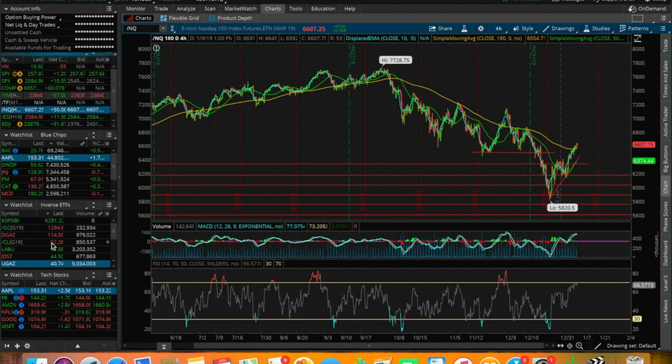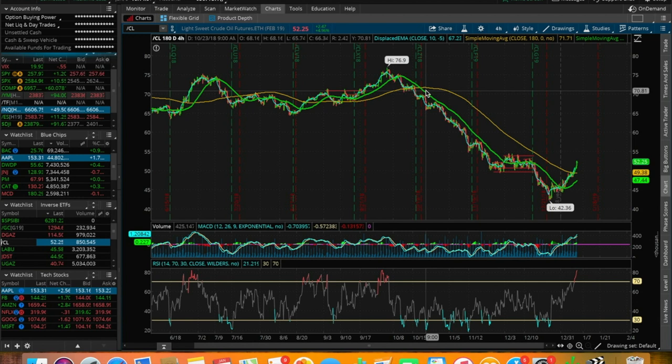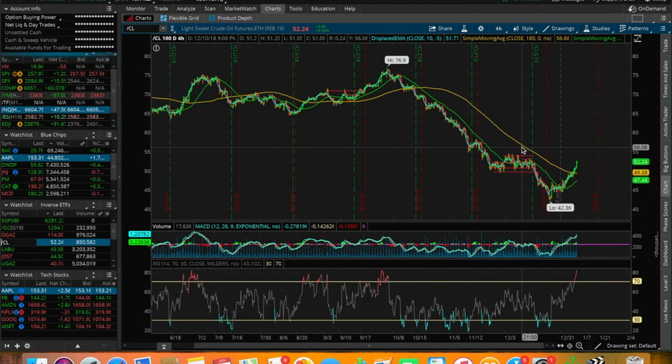What did I trade today? I traded UWT, which is one of the ETFs I called out in yesterday's video. A bunch of you guys in the Discord group chat today actually benefited from trading UWT — congrats and shout out to you if you did trade it. That ETF went absolutely bananas today because crude oil had a 5% day. We broke the 180 SMA, which is where we were at when I recorded yesterday's video.